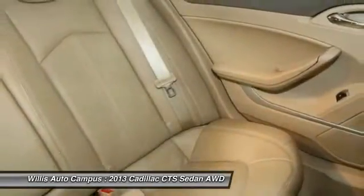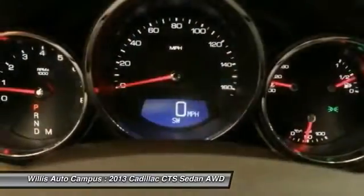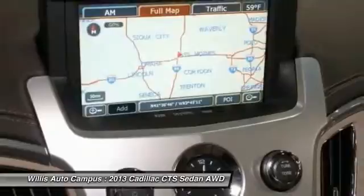This isn't just a vehicle, it's an experience. So stop in for a test drive today. We have a good one.